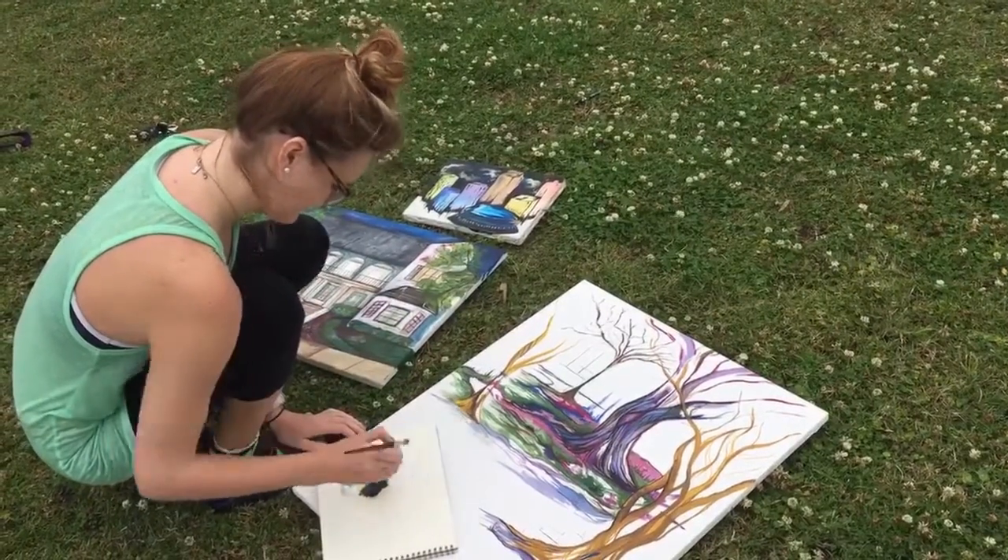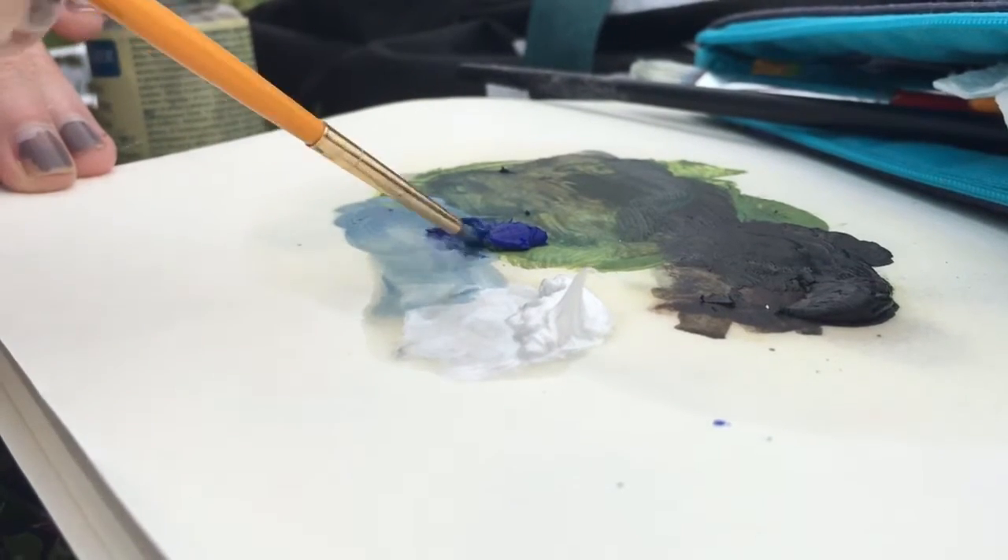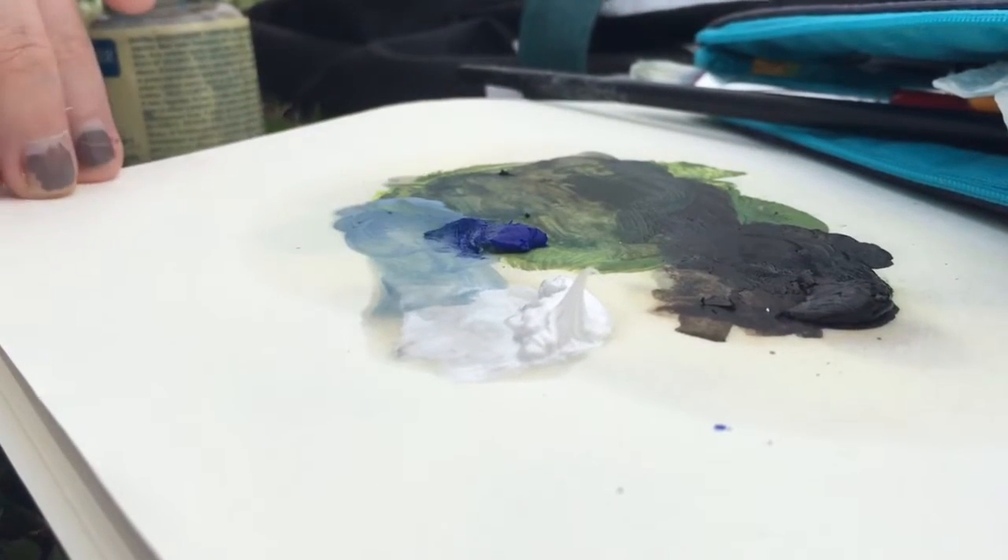This is a painting of trees in LSU's quad, and I used oil paint to depict a more unrealistic aspect of nature.